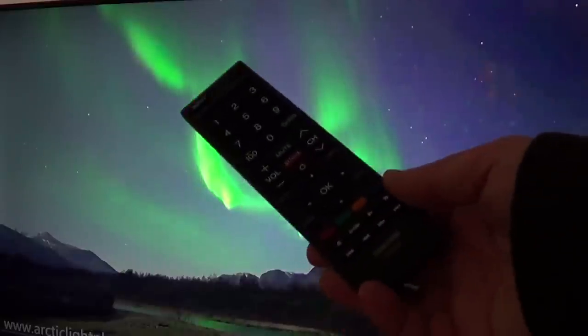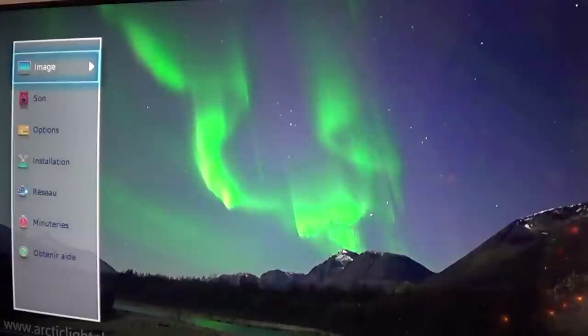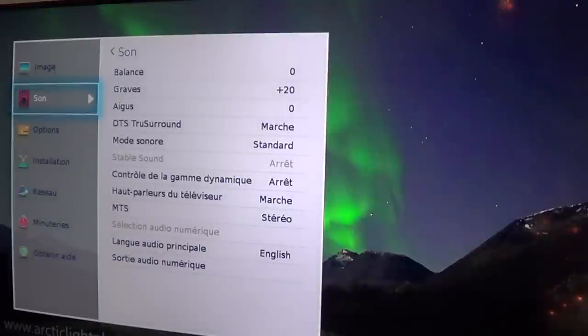The included remote control is basic, but that's pretty much what you need. In the menu, under image modes, you have Dynamic, Standard, Film, Gaming, and PC. Depending on what you hook up, the TV will adjust the brightness and how it reacts to fast-paced action content.